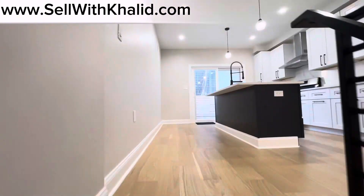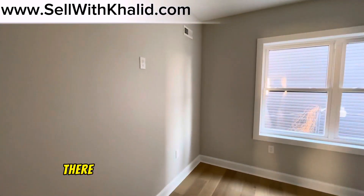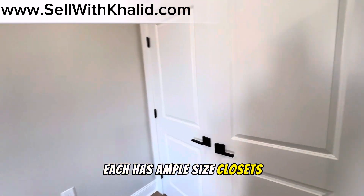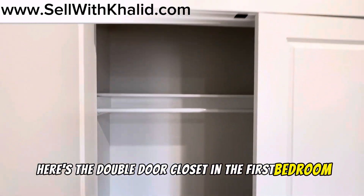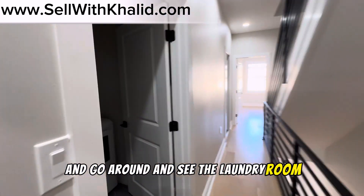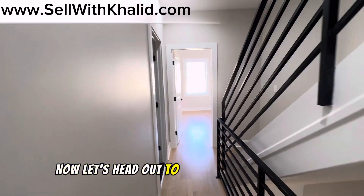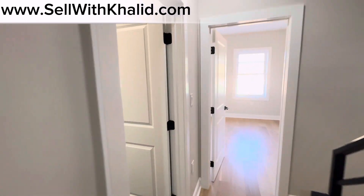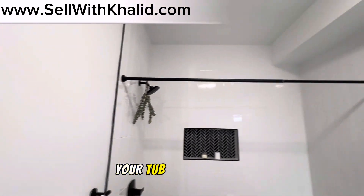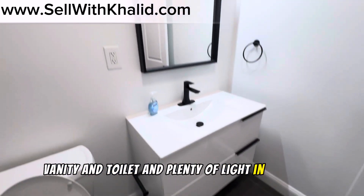On the second level, there are two generously-sized bedrooms, each with ample-sized closets. Here's a double-door closet in the first bedroom — you also have a shelf up there. Here you have the energy-efficient GE washer and dryer. The hallway bathroom is equipped with a Bluetooth speaker system — it has your standard tub with shower, vanity, and toilet, with plenty of light.